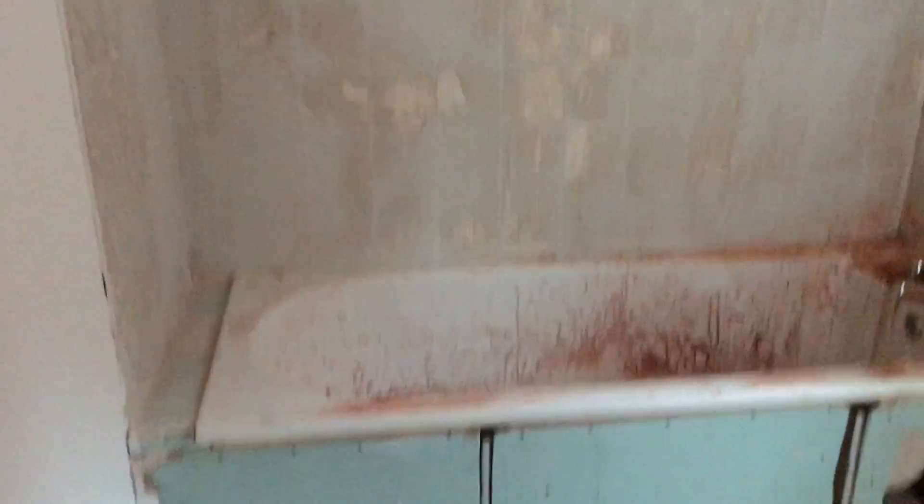The HES in the bathroom is fitted. The walls are prepped and ready for tiles, and the ceiling has been skimmed.